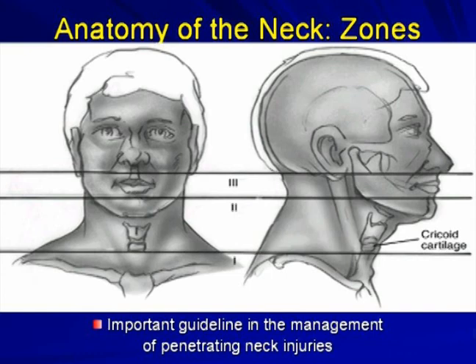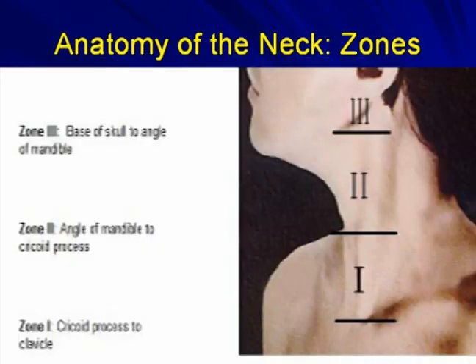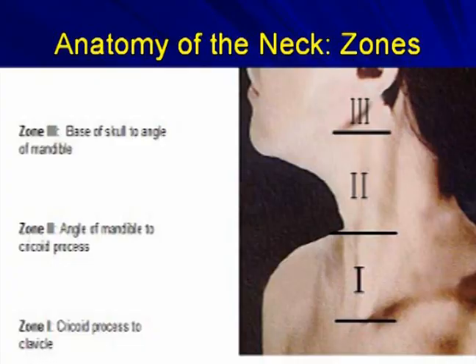For management of penetrating neck injuries, the neck is divided into Zone 1, 2, and 3. This classification determines what tests to do and how to manage the patient. Zone 1 is from the cricoid cartilage to the clavicle; Zone 2 is from the angle of the mandible to the cricoid cartilage; and Zone 3 is anywhere above the angle of the mandible.